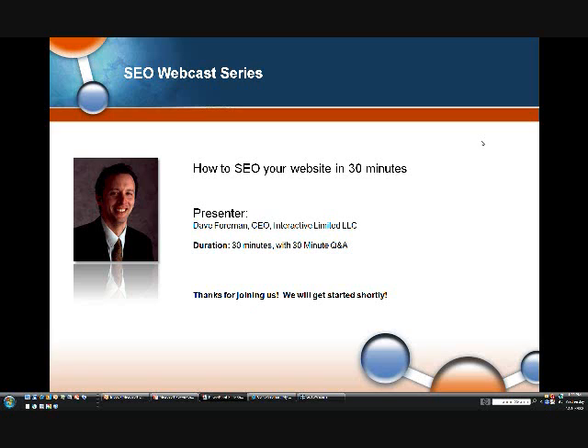Good afternoon, everybody. This is Brian Ockletree from PartnerPoint. Thanks for joining us. Today's session, as you can see, is how to SEO your website in 30 minutes.